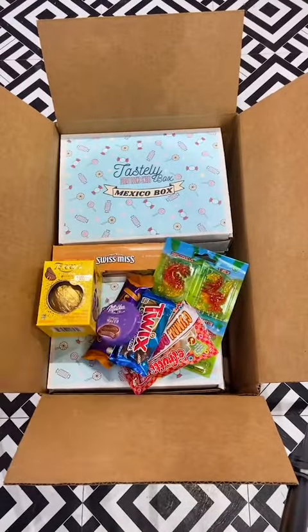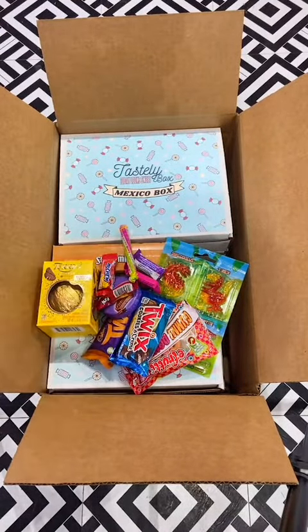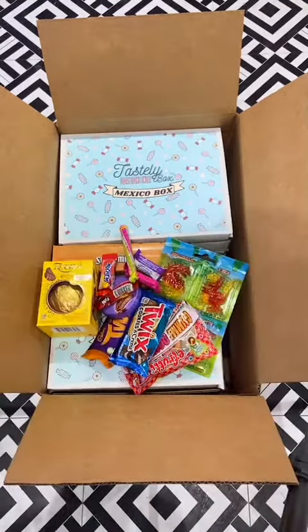And of course, we can't forget loads and loads of extra goodies for such a great big order. Thank you so much, Victoria, for supporting our small business.